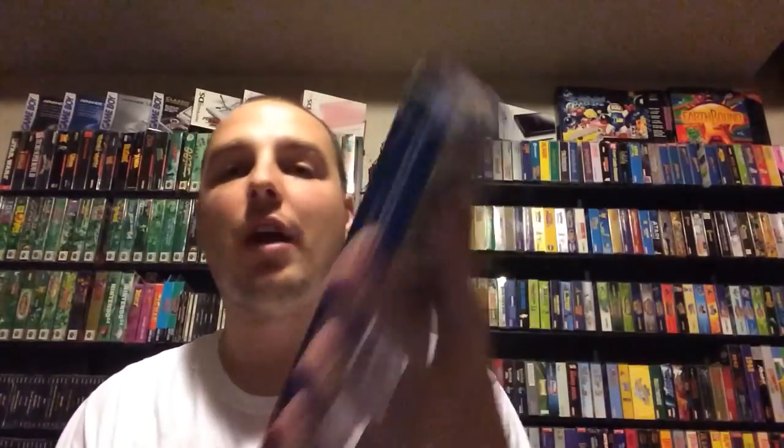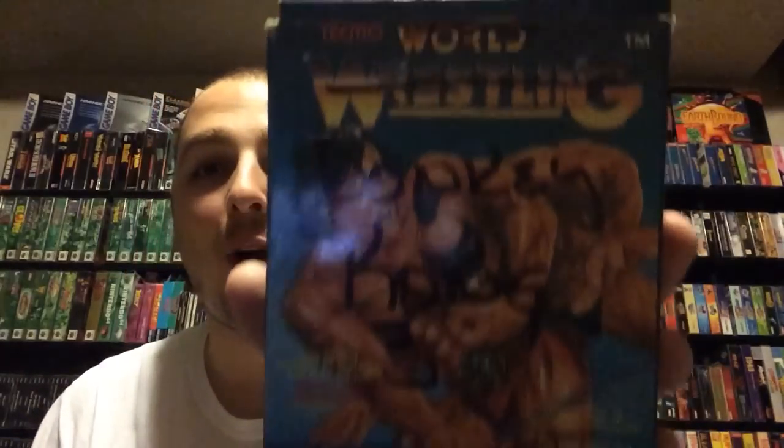Those were all the loose carts. Keep in mind, this is a $350 lot, and right then and there I think that's a pretty solid value. These are the box-only items: World Tecmo Wrestling — though someone wrote 'Donkey Kong 3' on it in Sharpie and crossed out 'World Wrestling,' which doesn't make any sense — Alien Syndrome, Skate or Die 2, Life Force, Air Wolf, and Baseball. Those were all just empty boxes where I guess they couldn't find the games.